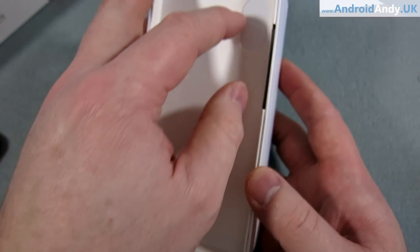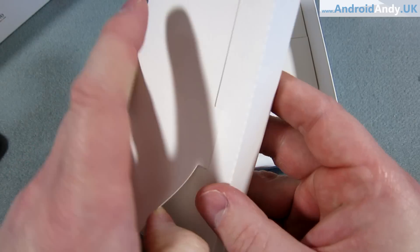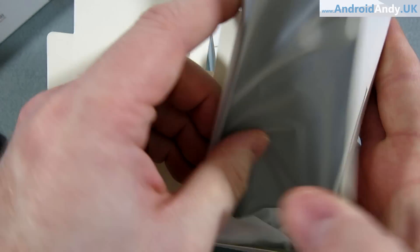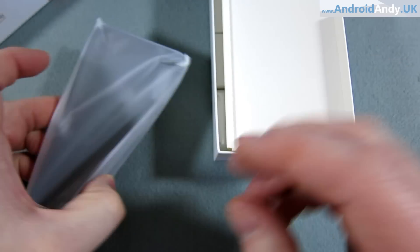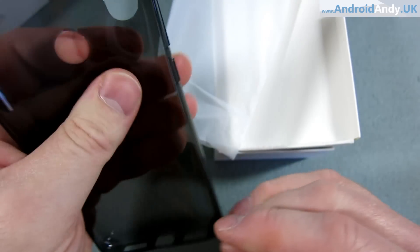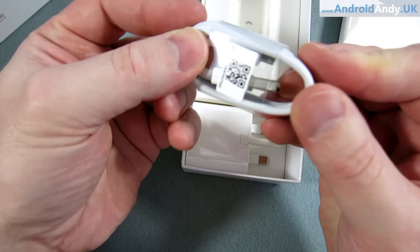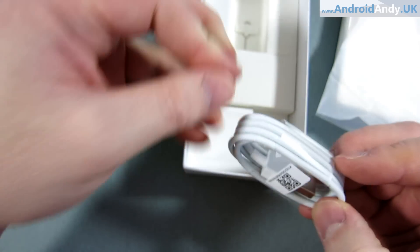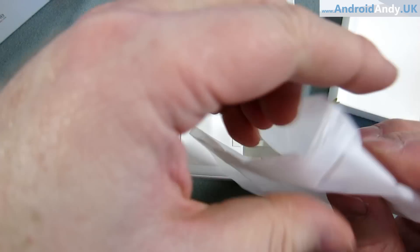Let's just pop that aside for a second. I think there's a case in there — there we go. A lot of Chinese manufacturers do this sort of thing, they give you a case. That's very rubbery. What else have we got in the box? We've got the charging brick, we've got the cable — oh dear. Micro USB. As if it was 2016 or something. The SIM adapter tool as well. So that is a bit of a shame right off the bat — Micro USB. I'm disappointed.